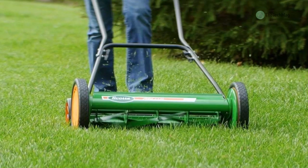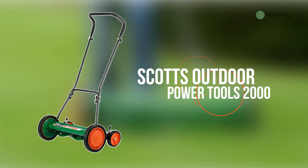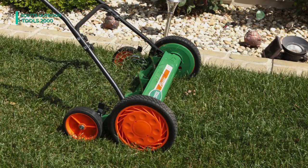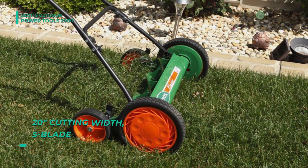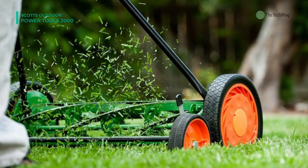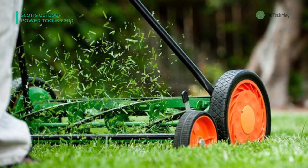The classic Scott's push reel mower is a clean, quiet and healthy way to take care of your lawn. Gas-powered rotary mowers produce emissions and the blades hack at the grass, tearing vital fluids from the grass, leaving them open to disease and insect attacks. With Scott's 20-inch reel mower, there's no ripping or tearing of the grass blades. The 5-blade reel snips the grass, cutting each blade like a pair of scissors.